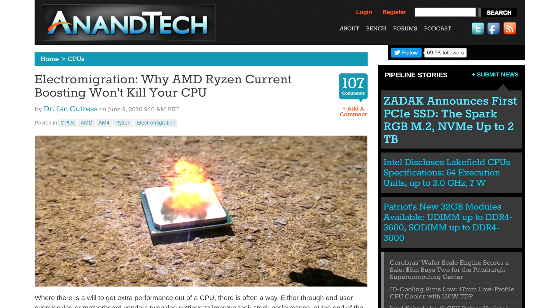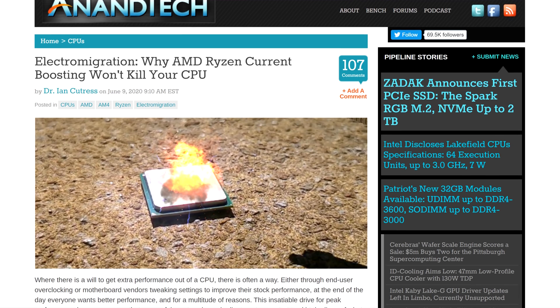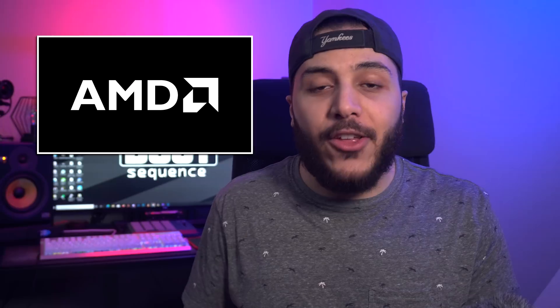As for the actual burnout and shortening of lifespan for the Ryzen CPUs, Dr. Ian Cutras wrote an insanely in-depth article about electromigration and why current boosting for Ryzen will — spoiler alert — well, actually won't kill your CPU. There's also a section that shows you how to check the increase in power draw for your own system.